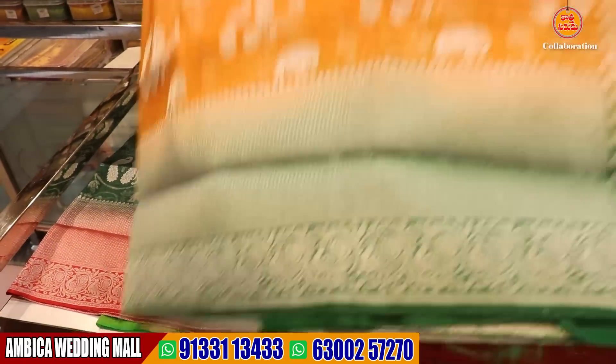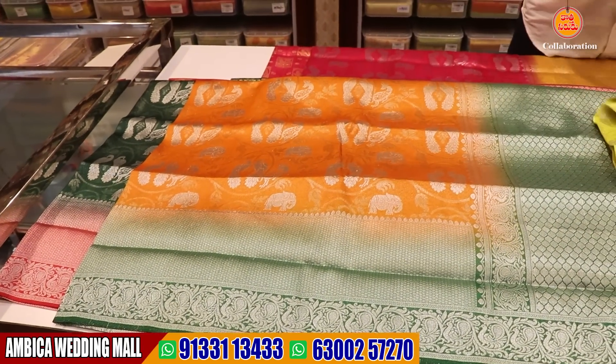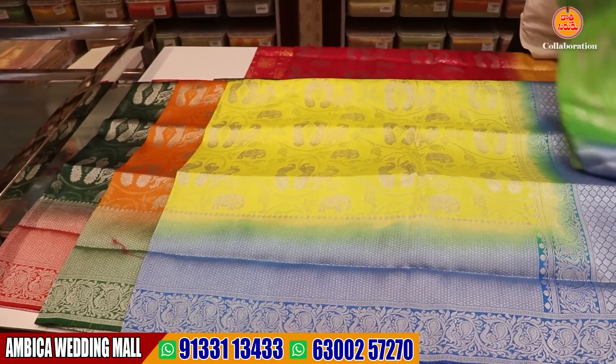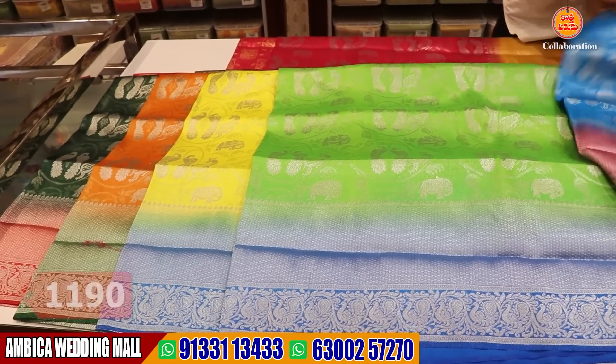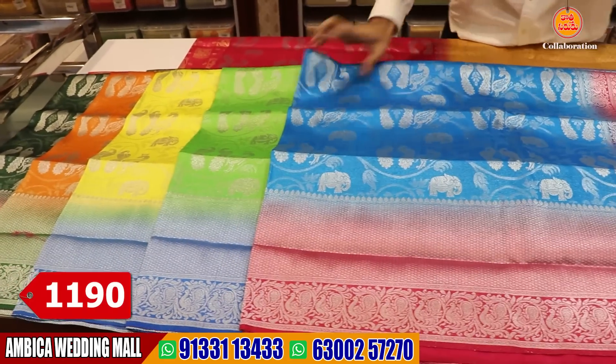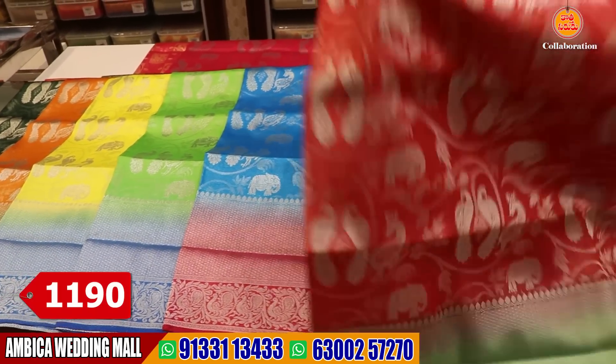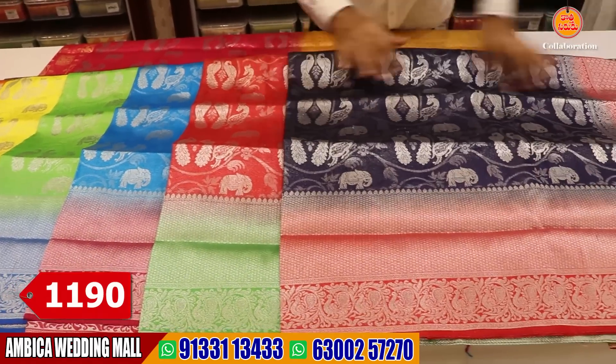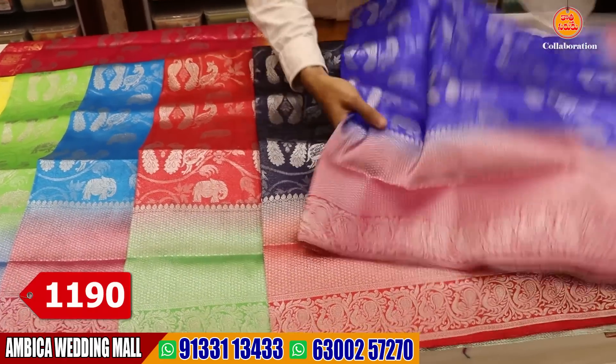I will show this one. I also have pastel color options available and dark color options. The best color combination is smooth fabric and light in weight. I also have different types of color options.